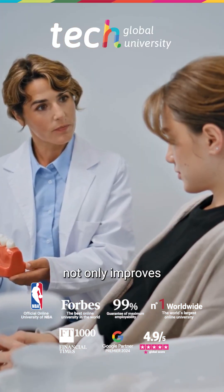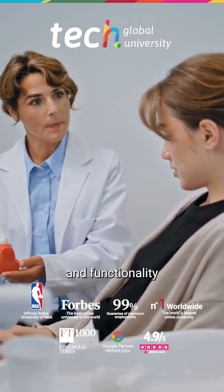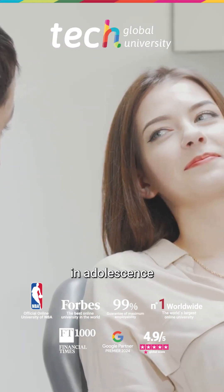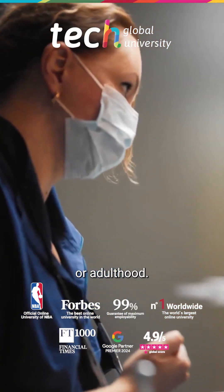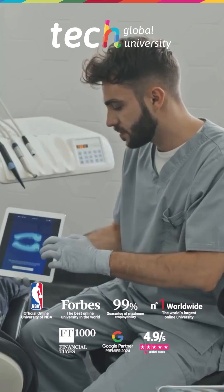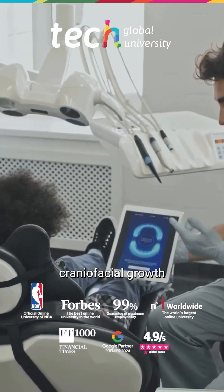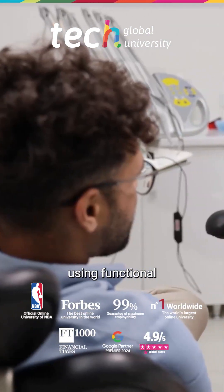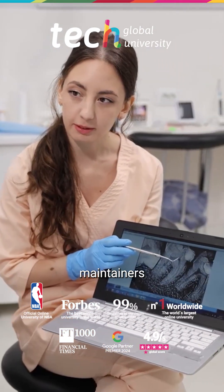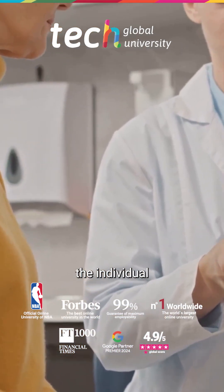Intervention at this stage not only improves aesthetics and functionality in the short term, but can also prevent more invasive treatments in adolescence or adulthood. One of the main advantages of treatment in mixed dentition is the possibility of guiding craniofacial growth using functional orthopedic appliances, palatal expanders, or space maintainers, according to the individual diagnosis.